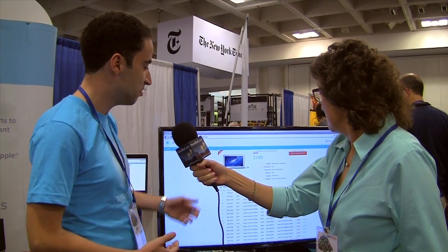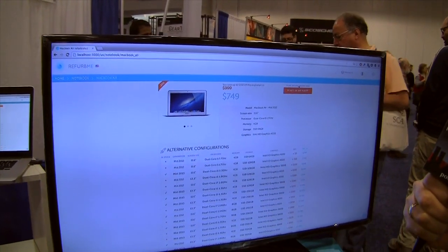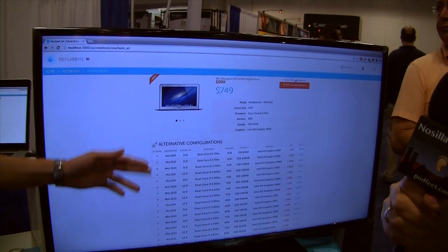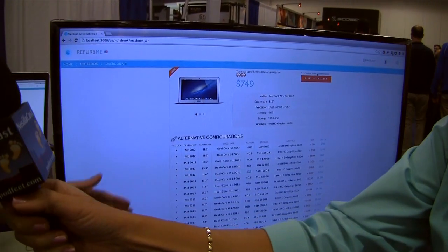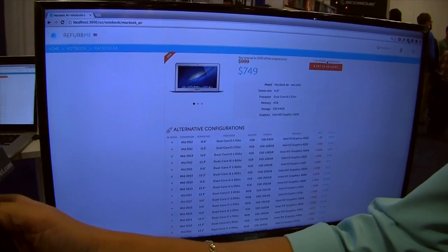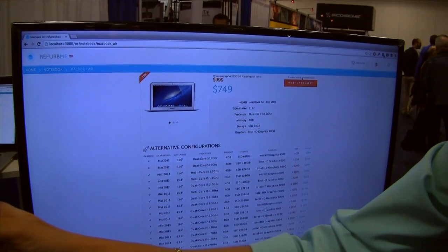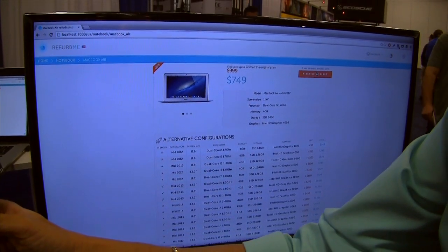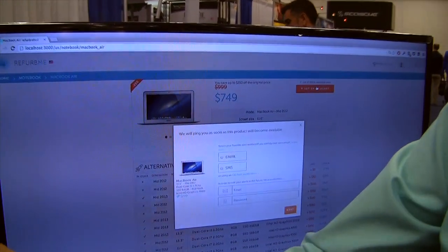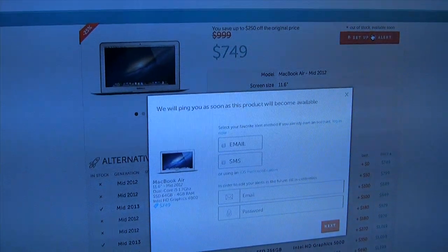You just log on to the website to see all the previous configurations that came across the store. For example, if you're interested in a product — he's pointing at a screen showing a MacBook Air mid-2012 — it shows all the alternative configurations with their availabilities. Some products are available right now and you can buy them from Apple. Or if a product is not available right now, it could be available tomorrow, so you can set up an alert and we will notify you by email, SMS, or push notification via iPhone.